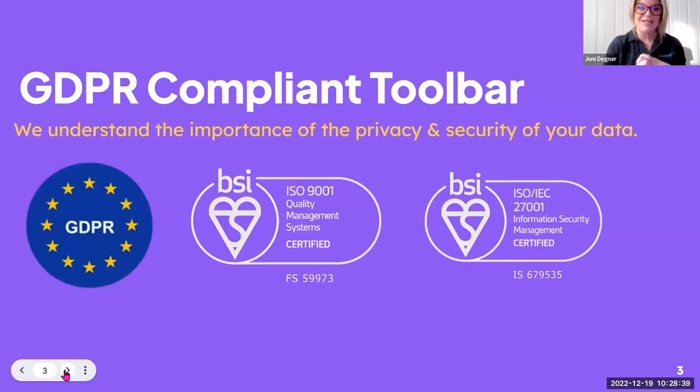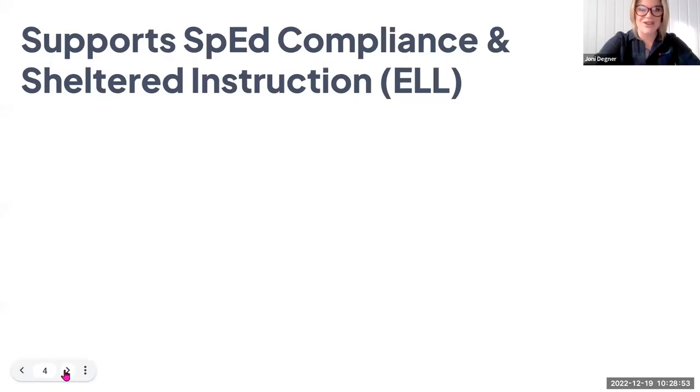It's also important to know that at Texthelp, we understand the importance of student privacy and security and the privacy and security of your data. All of our tools are GDPR compliant, and we take your data privacy very seriously.